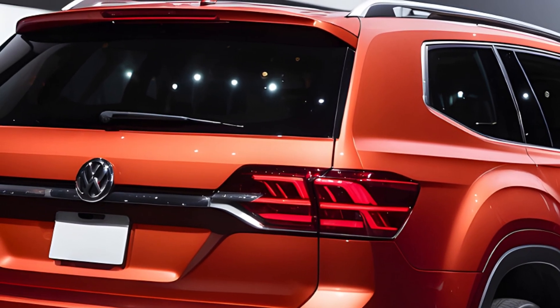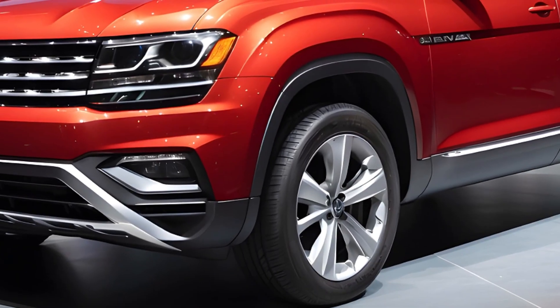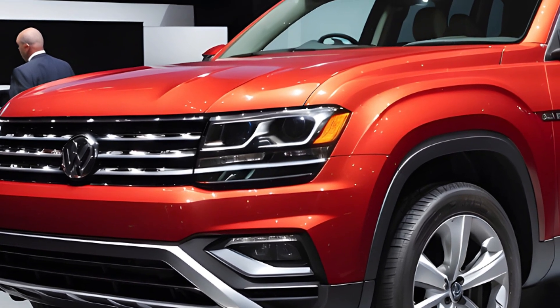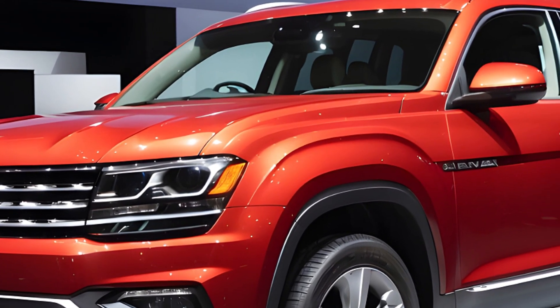Fuel efficiency isn't groundbreaking, but it's decent for a large SUV. Expect around 20 MPG city, 27 MPG highway, and 23 MPG combined with front-wheel drive. All-wheel drive sacrifices a slight one mile per gallon in each category.